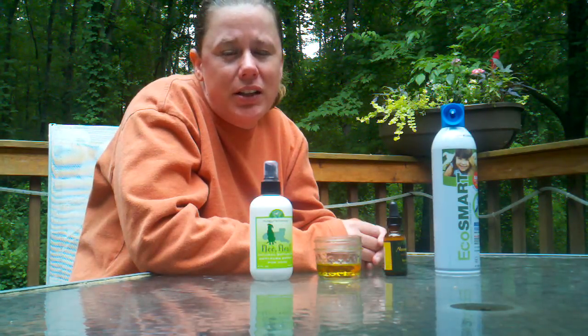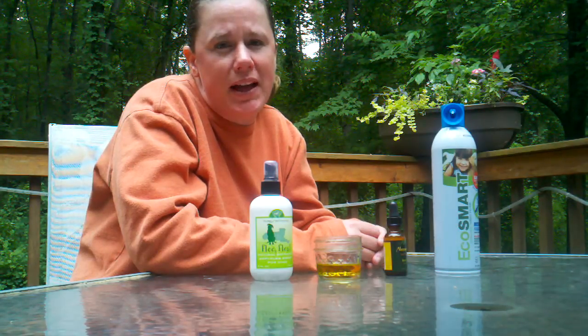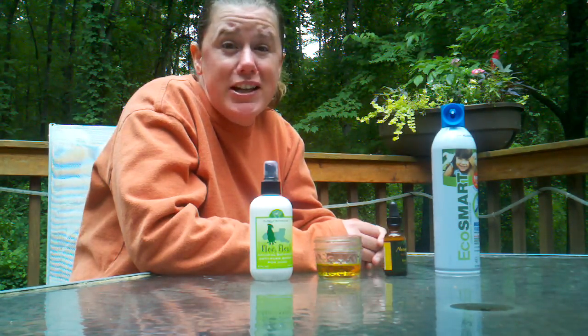Hi there again. I'm Lori Shaw, owner of Professional Pet Sitting and Lead Pets Blogger for AnnArbor.com. And today I'm going to talk about a topic I know is bugging people all over Southeast Michigan, and that's mosquitoes.